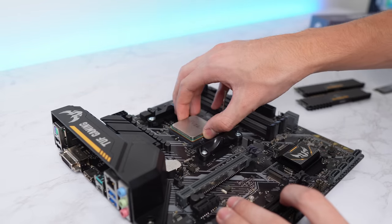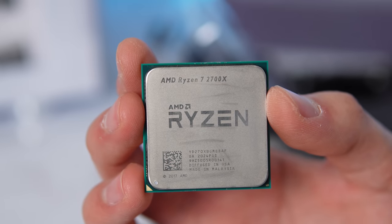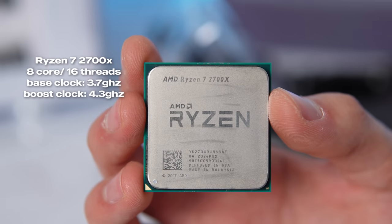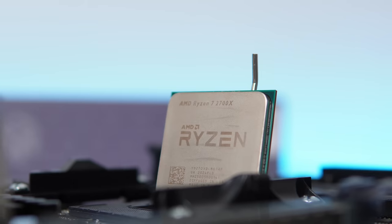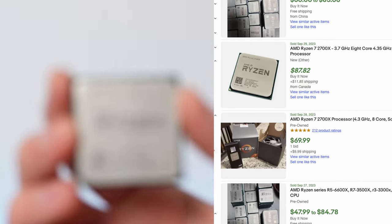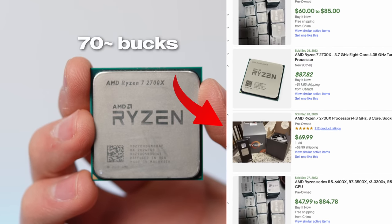Starting off this budget build is a nice CPU option — the Ryzen 7 2700X. It's an 8-core, 16-threaded processor built on the AM4 platform, which as I've said before is the goat budget platform. This CPU released with an MSRP of $329 but thankfully you can find it for super cheap now, around 70 bucks.